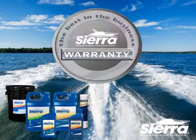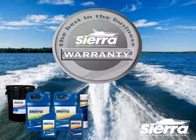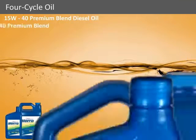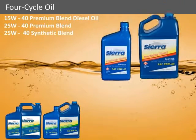Backed by Sierra's comprehensive lifetime warranty, you are guaranteed to get the exact product that you need with the quality and protection you demand. From petroleum-based to full synthetic, Sierra has the correct engine crankcase oil to match the needs of your gasoline or diesel inboard or stern drive engine.